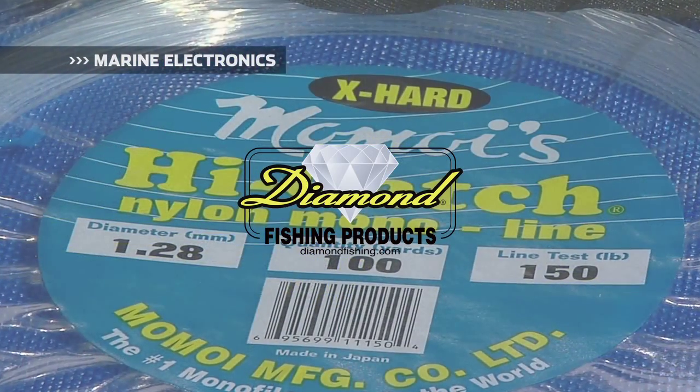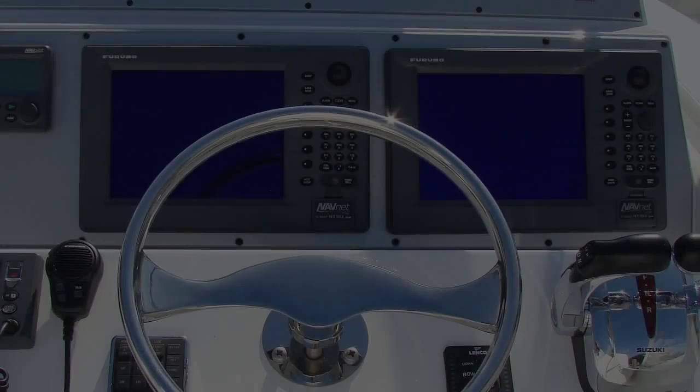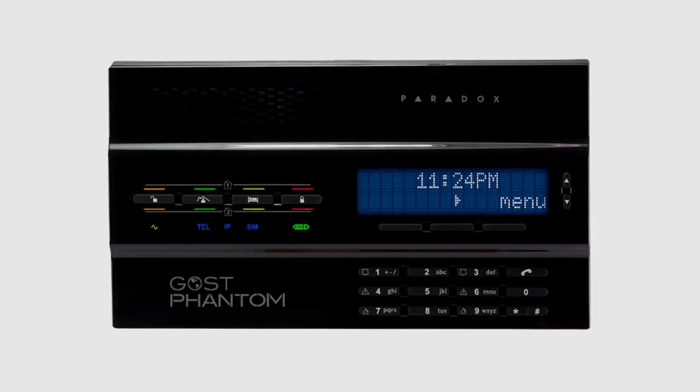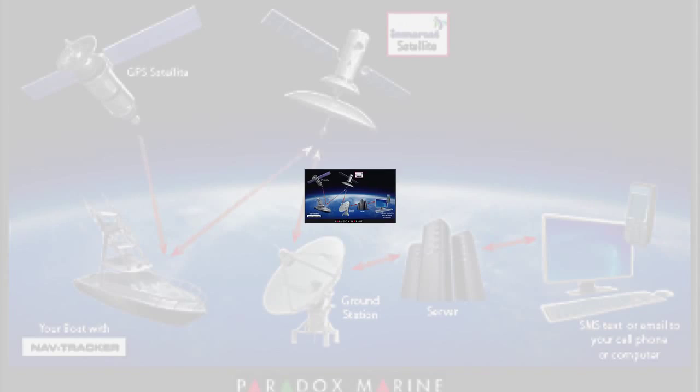Marine Electronics, brought to you by Diamond Fishing Products, the most reliable monofilament and braided fishing line in the world. While multifunctional sonar, chart plotting, and radar displays have certainly come a long way, perhaps the most valuable technology in the electronics industry are all-in-one boat security and monitoring systems.